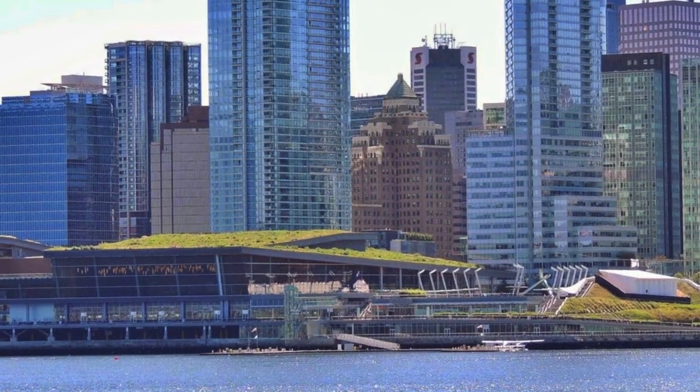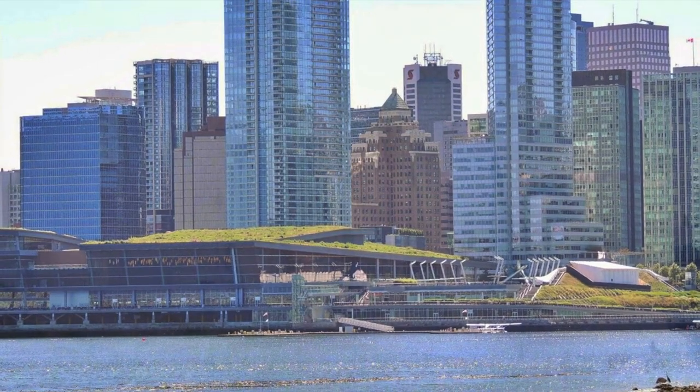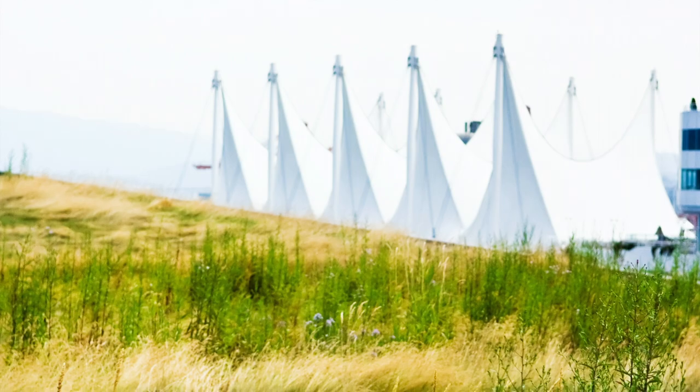Entomologists from the University of British Columbia are using the roof to study insects and learn how living roofs contribute to biodiversity in urban environments.